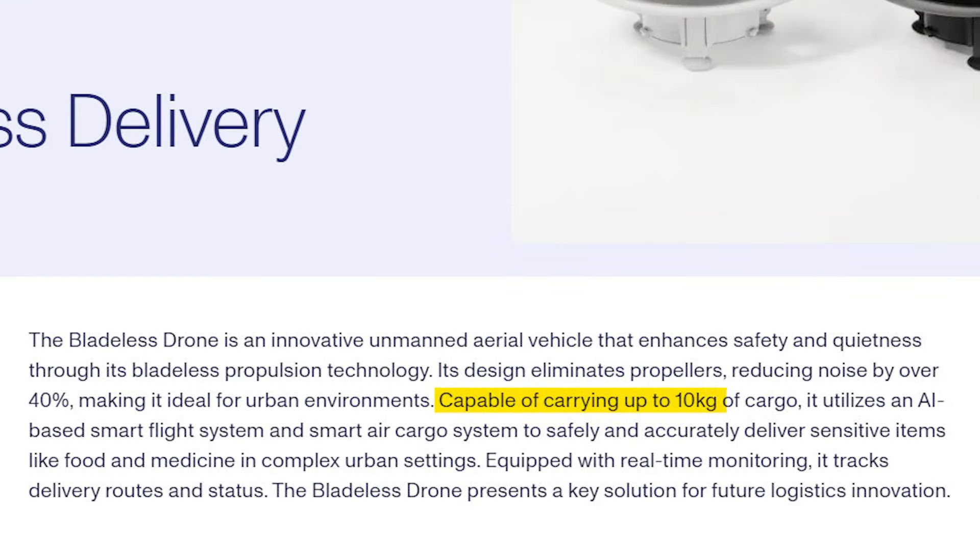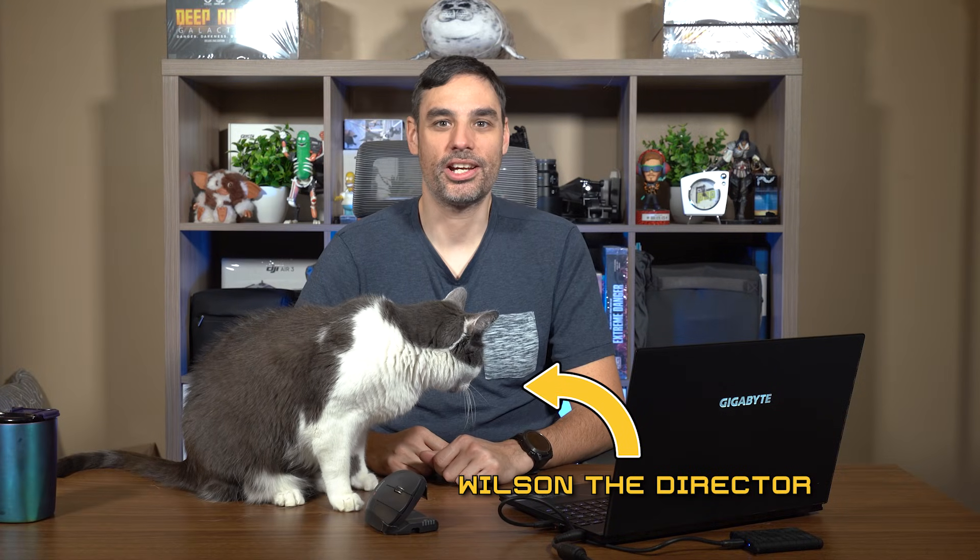It can carry up to 10 kilograms of cargo, so it's very powerful. It's also equipped with an AI-based smart flight system so it can avoid any obstacles in the area. I'm very curious to see it in flight and to have food delivered by a drone — it's coming! That's about it on the drones announced at CES this year. If you like this video, you know what to do. Thank you so much for encouraging this channel — I love you guys, fly safe, and see you in the next video!